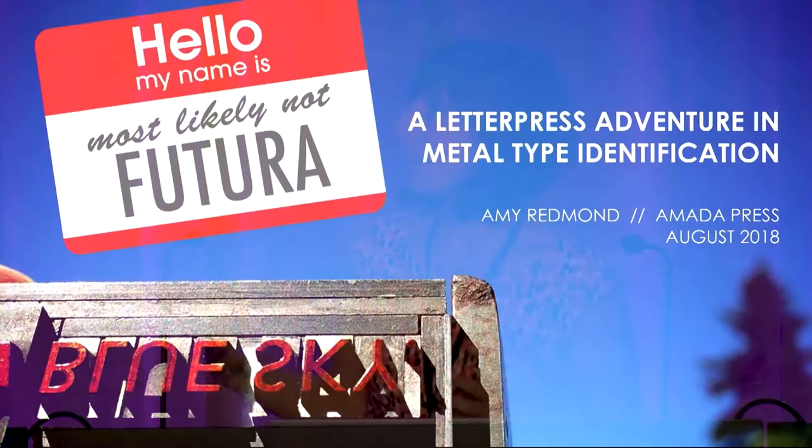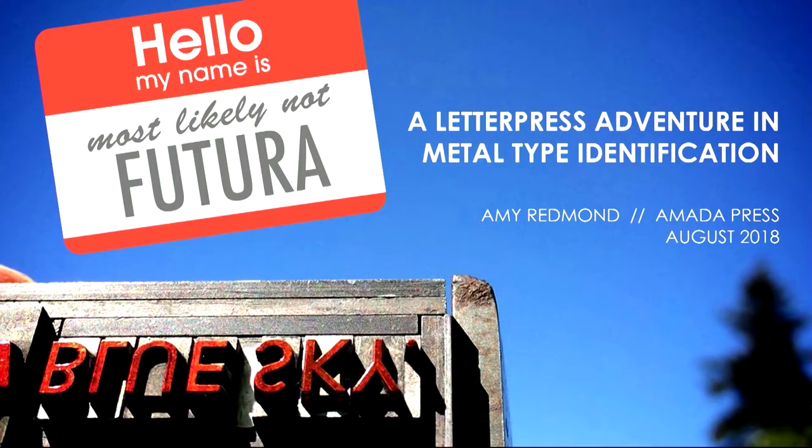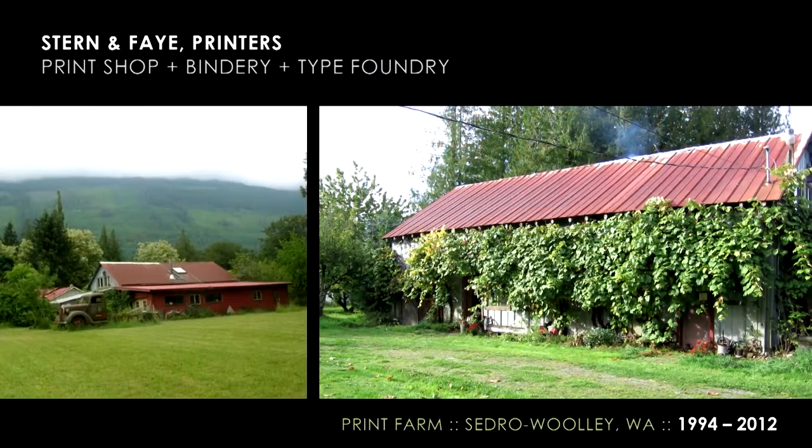Specifically with the collection of metal type at Stern and Fay Printers. I do not want to present myself as an expert in Futura by any means, but this is more of an example of how I was thrown into the fire during a routine inventory of metal type and how we got into a bit of a pickle when we discovered that the metal type wasn't necessarily what we thought it was named.